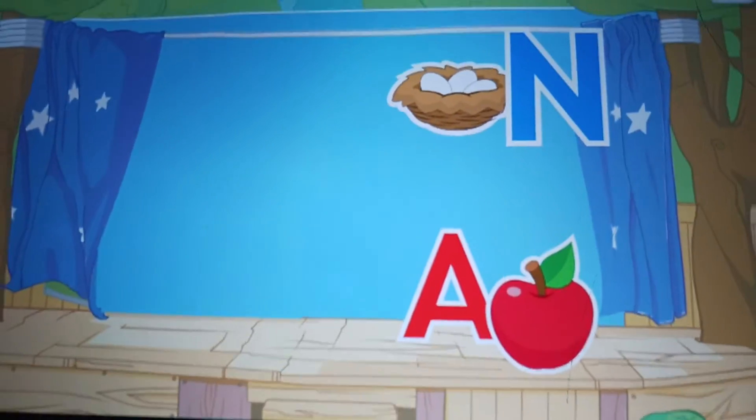N. Nest. N for Nick Jr. A. Apple. A for Abby Hatcher. Great job! You found the letters.